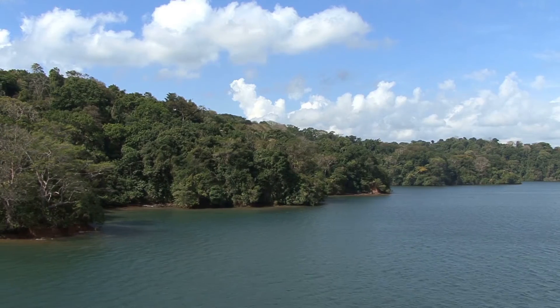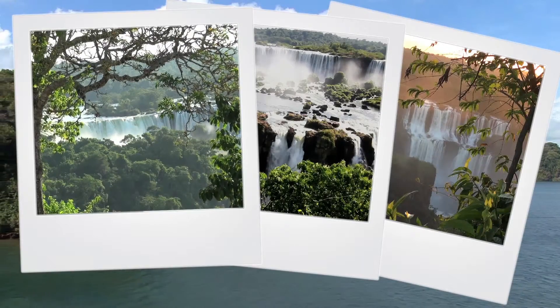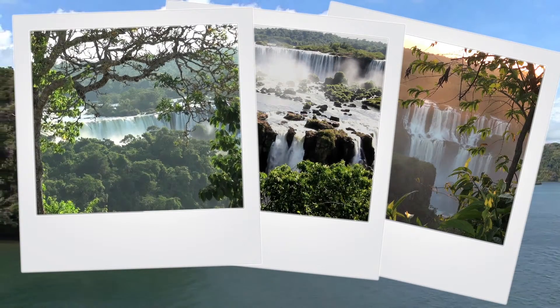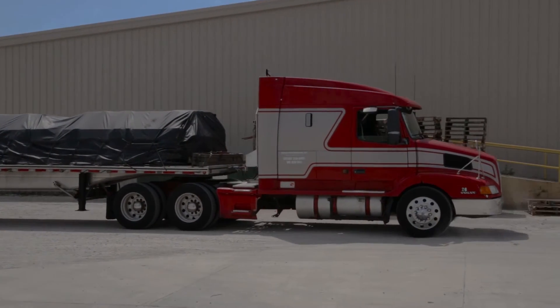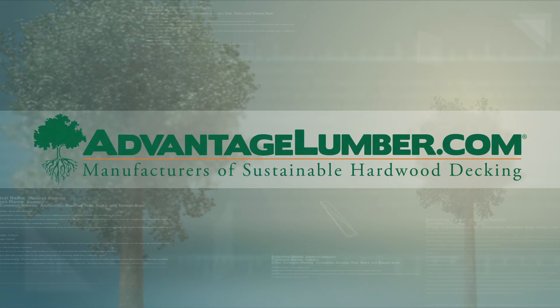Our commitment to responsible forestry means that every piece of decking that we sell comes from well-managed forests. Worldwide shipping is available to your home or job site. Call or visit AdvantageLumber.com today for your free 5 quarter by 12 Kumaru quote.